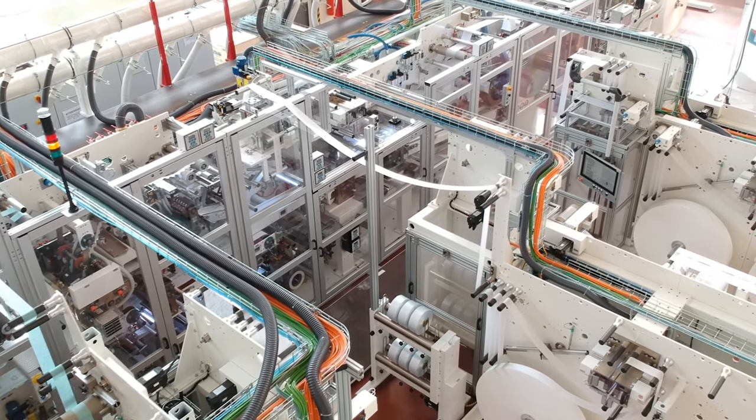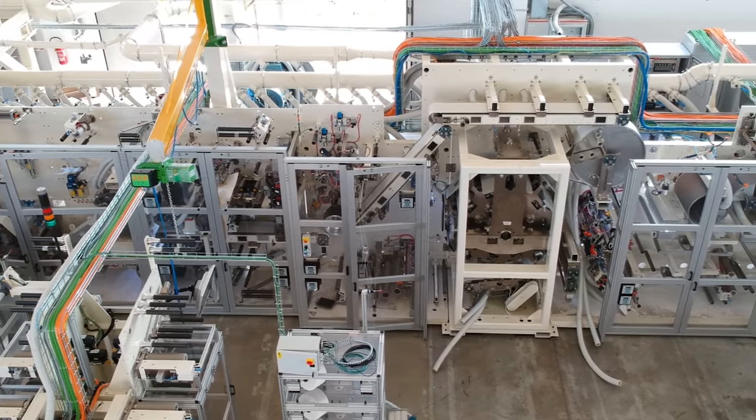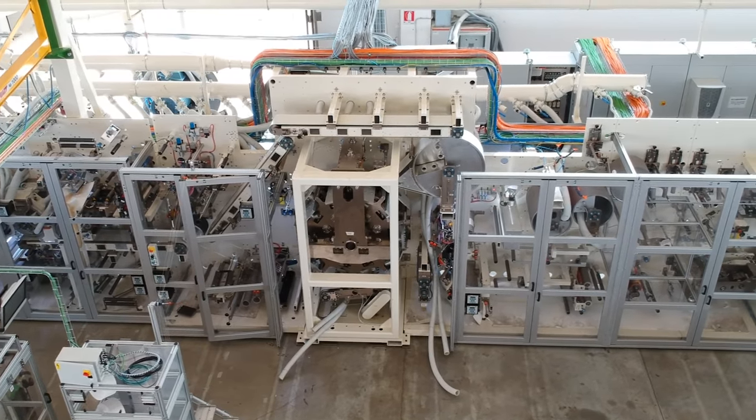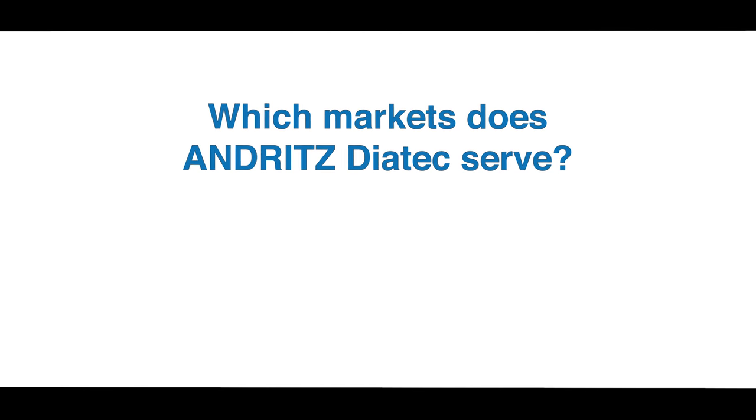Andritz Diatec is very strong in the hygiene market with its high-speed lines for baby, adult, and femme care. Our latest development is the adult pull-up machine. In addition, our lines have applications in the food, laminating, and medical sectors. Andritz Diatec provides solutions for all types of customers in the hygienic business, from global players and local accounts to newcomers. We believe that newcomers will become one day the global players, and we pay a lot of attention to them.